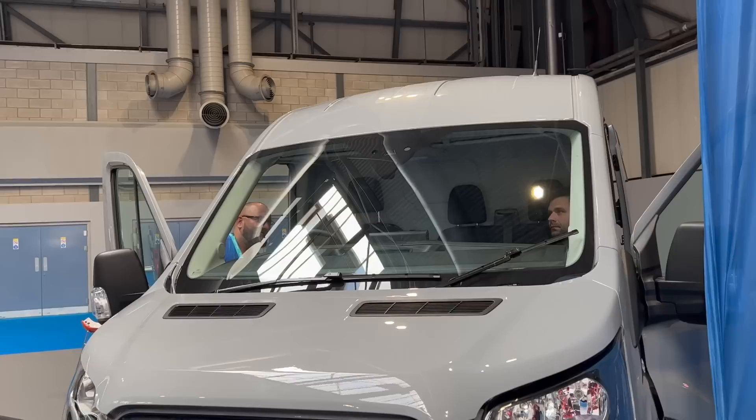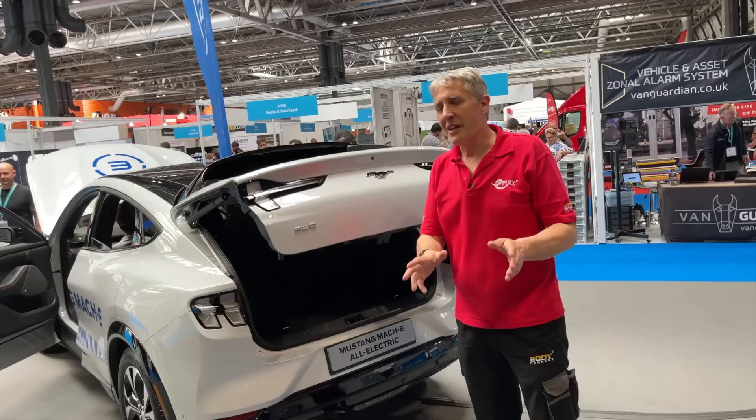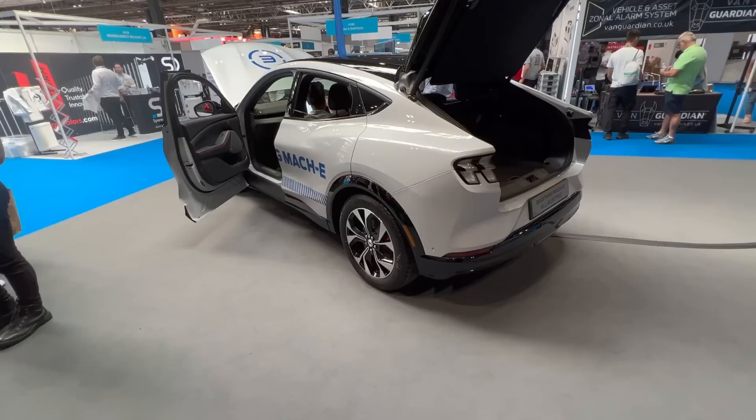These Transit vans are going to be hot off the press and very desirable - the waiting list is up to 12 months to get one. But what if you're the clean-cut electrician who's got people working for you and just needs something to carry a few small things and check up on site? That's possibly where the Mustang Mach-E comes in - what a fantastic looking car.